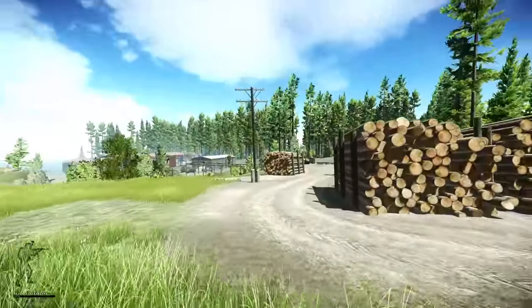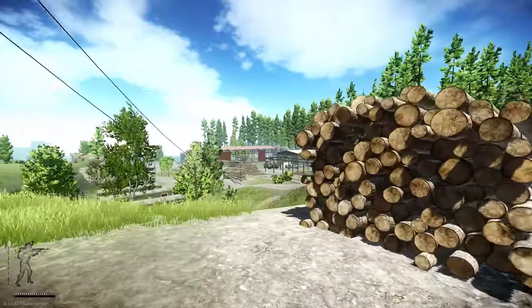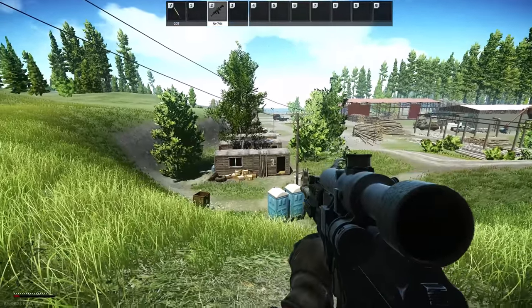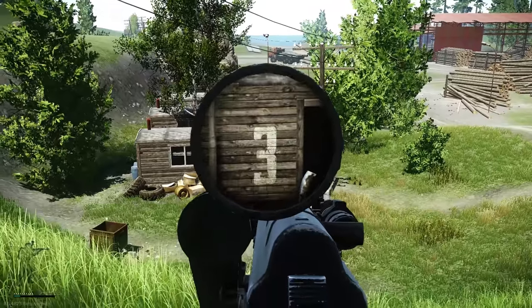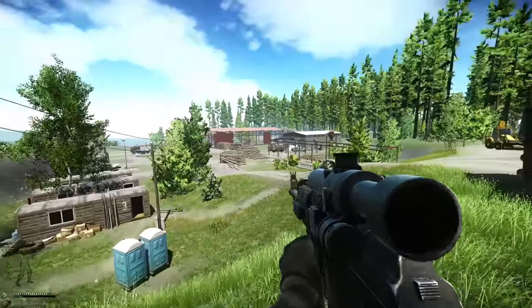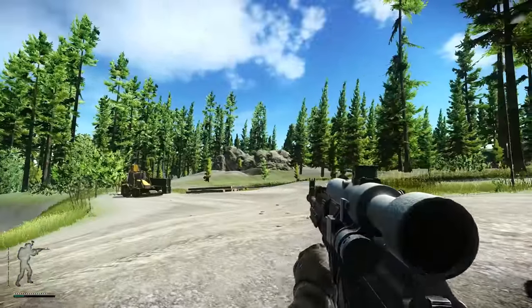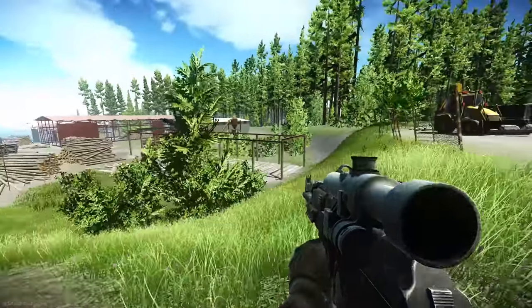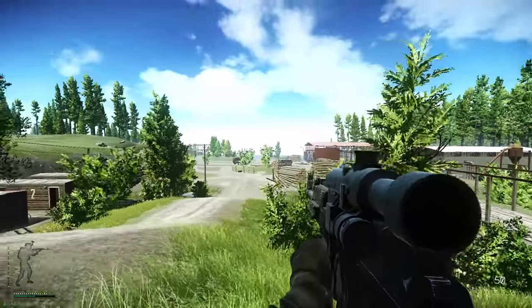Alright, so I'm going to show you a couple of landmarks so you can get your orientation correct. We're by all the logs on the dirt road. You can see these three cabins to your left. There's a warehouse with cars and weapon crates, a tractor, a rock, and all the way down there is another checkpoint building. Hopefully that gives you your bit of orientation.